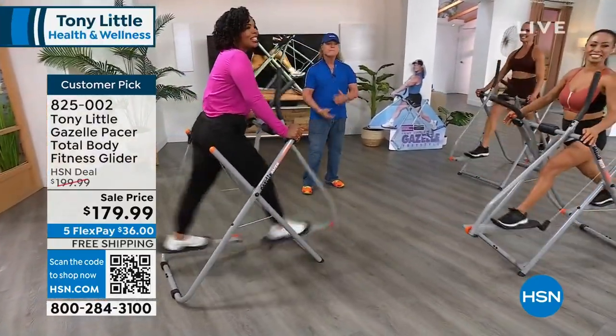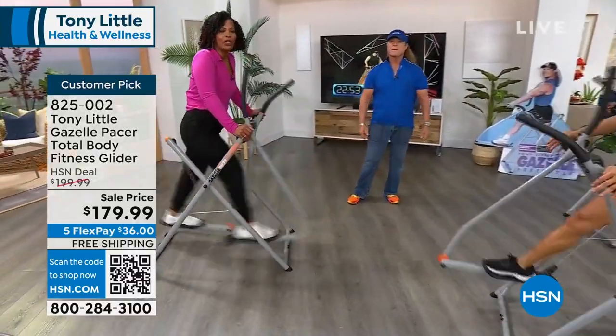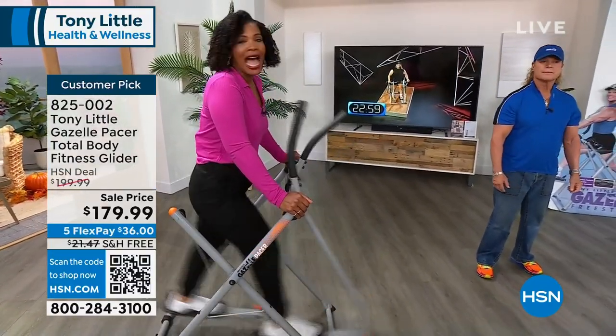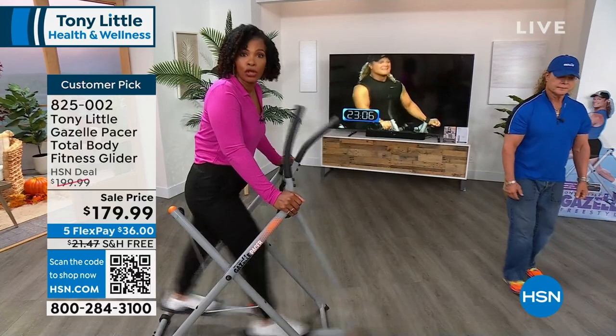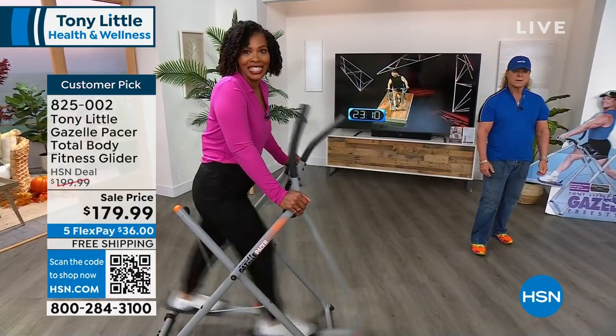I know you want to try it — it just looks like fun, and it is. When you have fun while you exercise, you're more likely to exercise and reach your goals. We're going to listen to some other folks who have their Gazelle already and love it. Shop on hsn.com, use the QR code, or the HSN app to make sure you get your Gazelle.